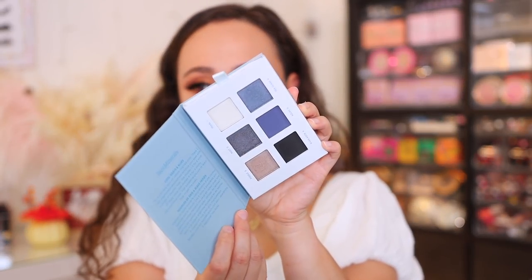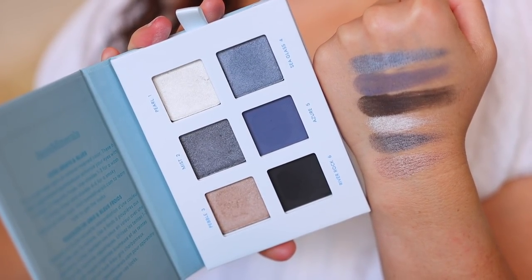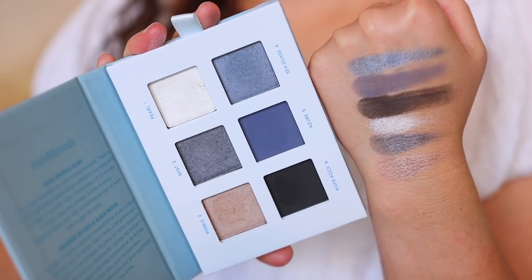This one I think was my favorite that I swatched. The shadows in this particular one seemed more creamy and I loved the color story. I always tell you guys I like cool tones and I always end up wearing warm tones, but this is Stoned Washed. There was something about the formulation in this one that just felt a little bit creamier, which is interesting because these shades can be harder to formulate.